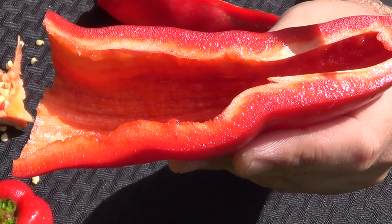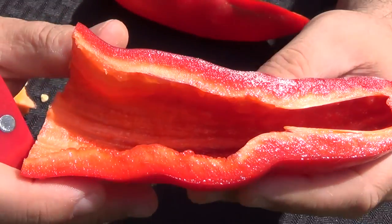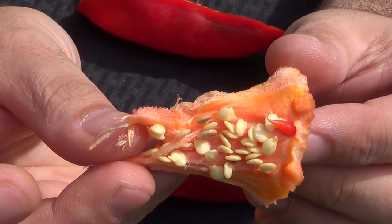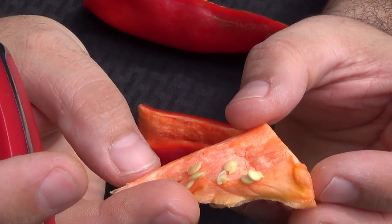Splitting open this massive pepper reveals an incredibly thick wall. If you look closely, you can notice the juiciness just shimmering inside of that moist, yummy pepper. There's also a large placenta inside of this pepper but a rather low seed count.